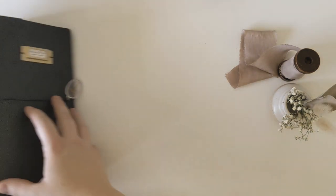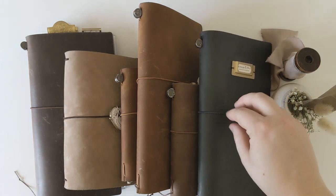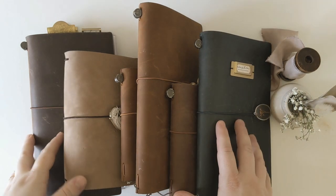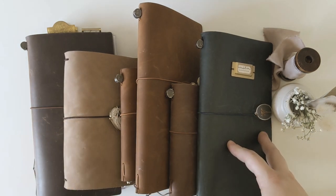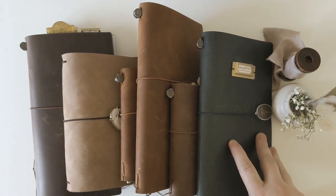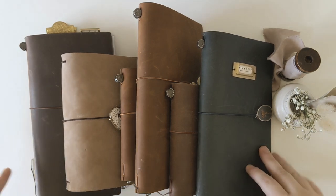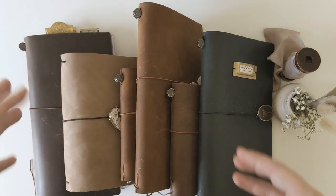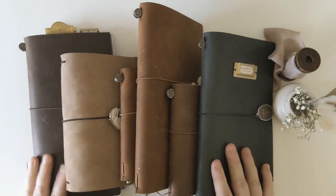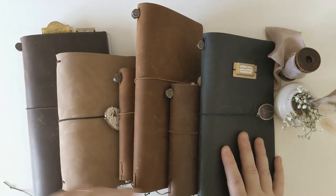Hi guys, welcome back to my channel. Today we're going to be talking about my journals. About a week ago I did a Q&A on Instagram and there were so many awesome questions. However, the video would have been over an hour long, so I've decided to split them up into more bite-sized pieces.